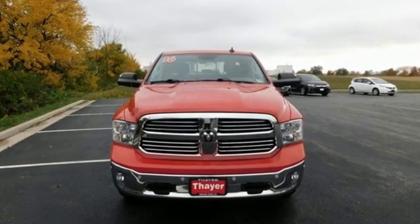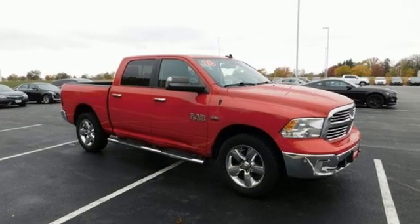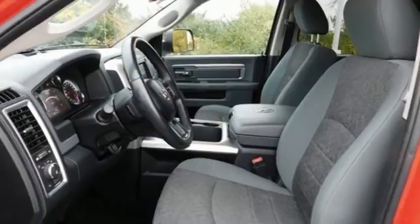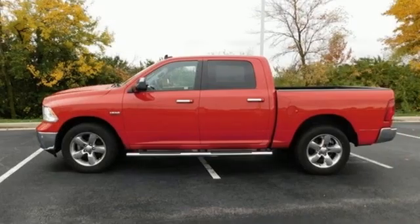Trailer brake controller, integrated navigation system, Wi-Fi hotspot, leather steering wheel, trailer hitch receiver, electronic shift on the fly, auto dimming rear view mirror, and automatic transmission.